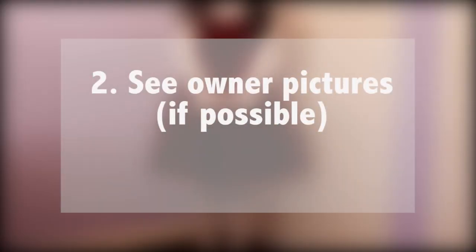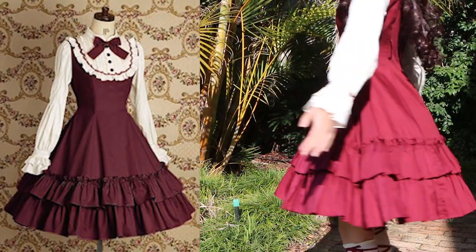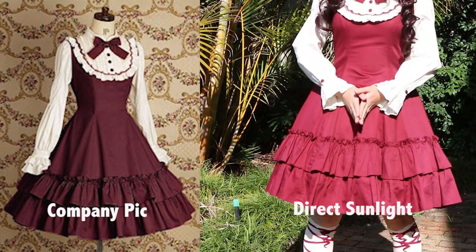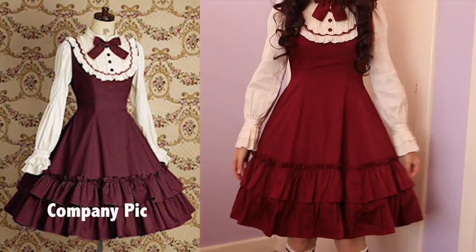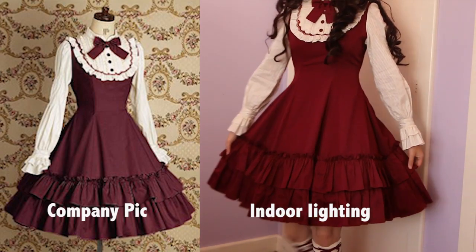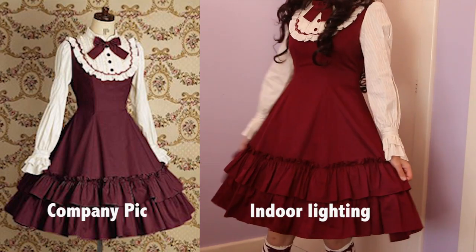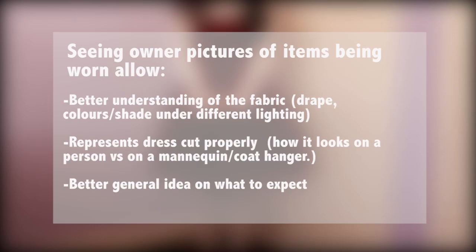Another tip that I absolutely love is seeking out owner pictures. Since promo or company pics are made to sell you the item, they only show you the best of it. I would recommend finding owner pictures of the dress being worn, or blog and YouTube reviews of the item, since it reveals things you may not have realised that may change your mind about buying it — or even better, make you fall in love with it even more. I've had this with quite a few dresses where it looked great on the mannequin, but after seeing owner pictures under different lighting or coordinates, it gives you a better idea of the fabric, shades, and colours, and how the dress cut really looks. And for some of them, I've realised it looks great but probably wouldn't look great on me.